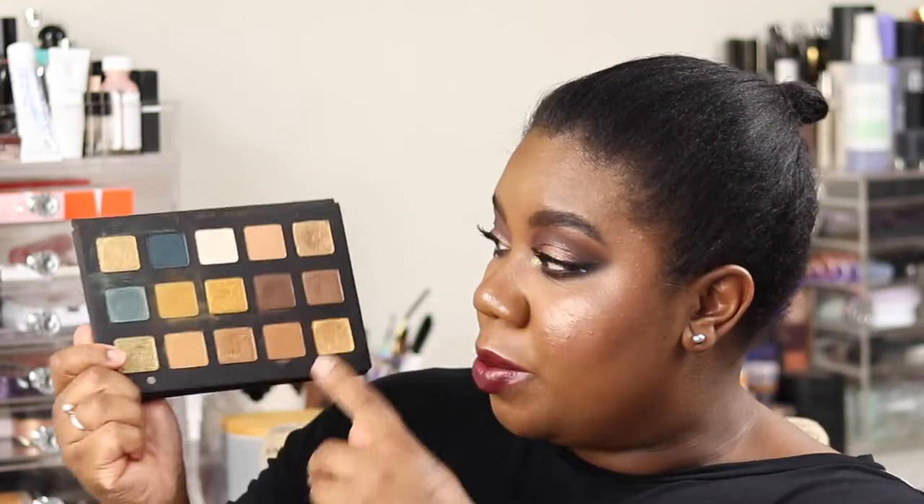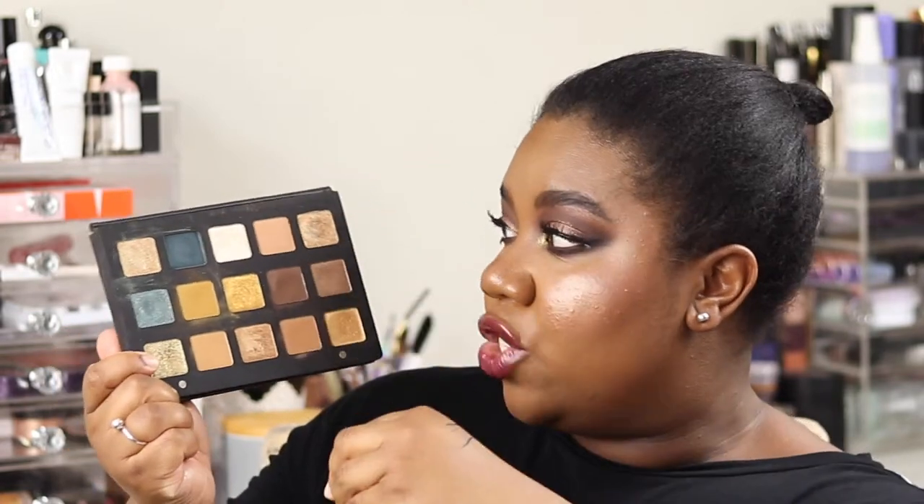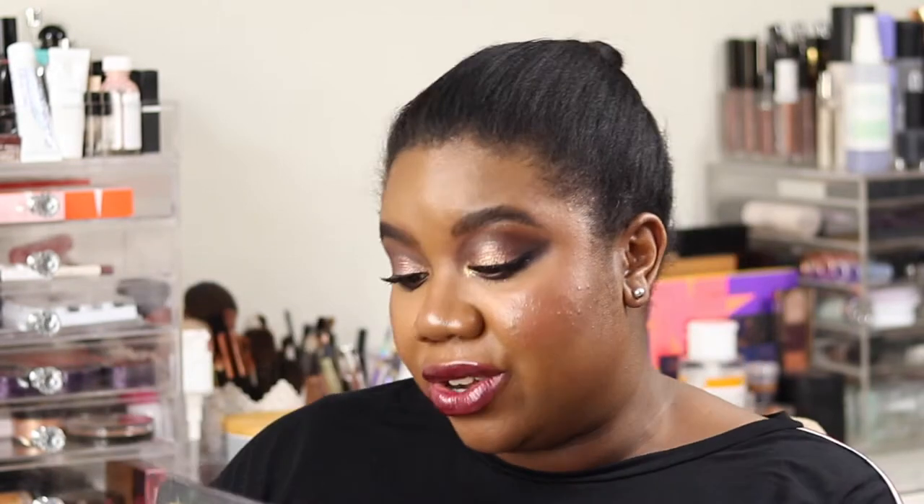My favorite palette of the year is the Natasha Denona Gold Palette. It only released this month or last month, but I've already used it four times on camera and many more off camera. The color story, the versatility of the shadows, and the formulas — the gold, the mustard, the cooler-toned browns, the different shimmers — there's nothing else like it in my collection. You can see it's already a hot mess, and that says it all for me.